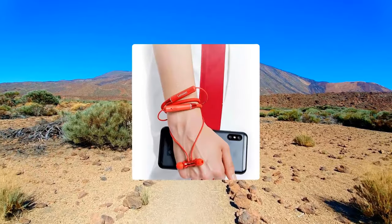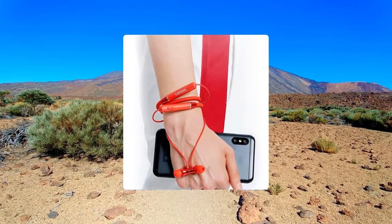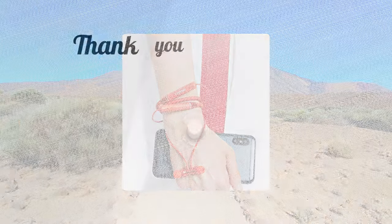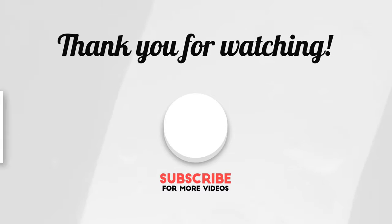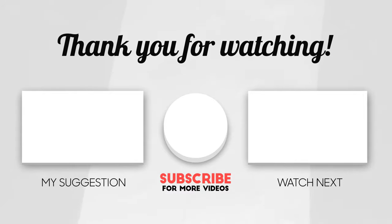If you want to buy cheap noise canceling Bluetooth neckband headphones, check the link in the description below. Thanks for watching — please subscribe, like, share, and leave a comment to get more product review videos like this. Hit the like and subscribe button and let me know in the comments what you'd like to see next.